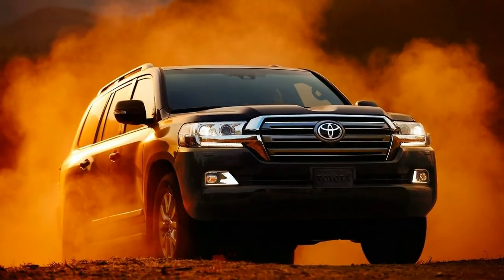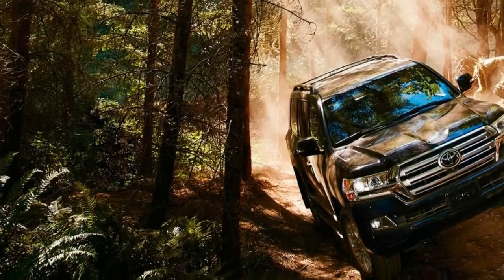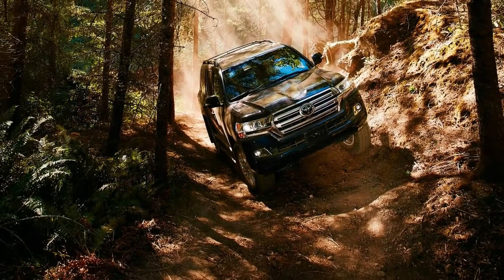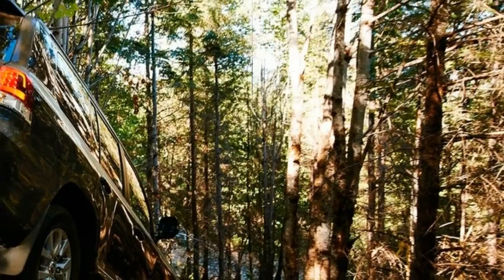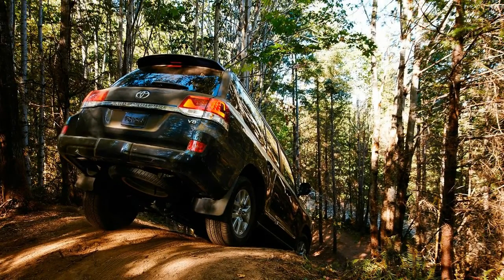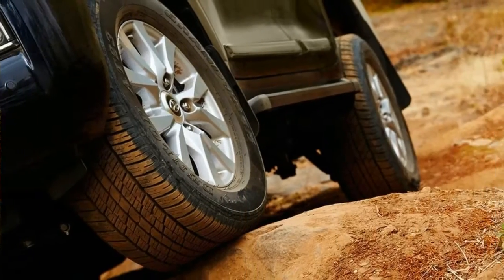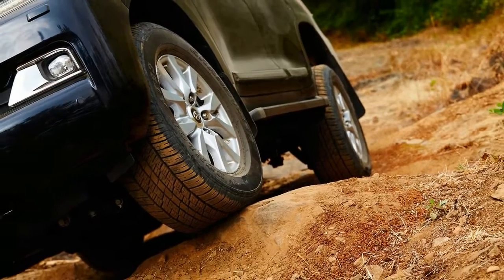The 2018 Toyota Land Cruiser is powered by a 5.7-liter V8 with 381 horsepower and 401 pound-feet of torque, paired to an 8-speed automatic transmission. EPA fuel economy ratings are 13/18 miles per gallon city/highway. When properly equipped, the 2018 Land Cruiser can tow up to 8,100 pounds.